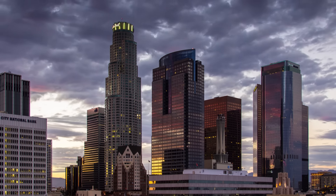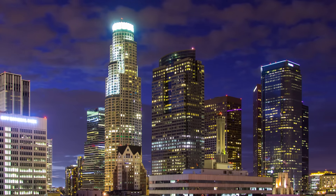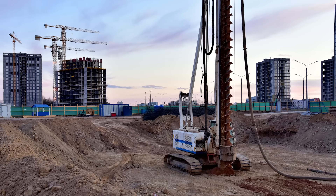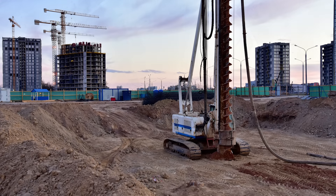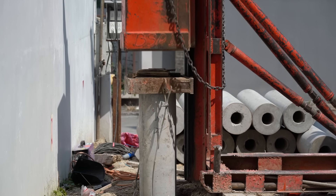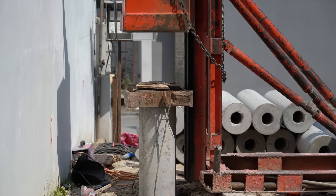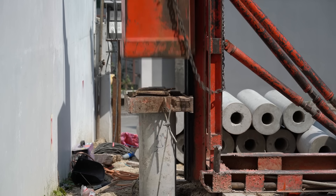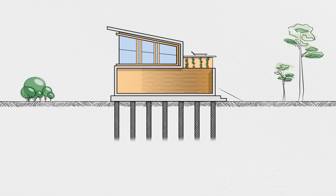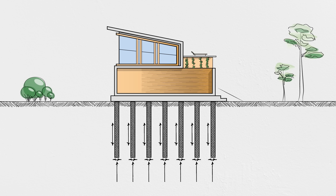As a structure's size increases, so do the loads it imposes on the ground, and eventually it becomes infeasible to rely only on soils near the surface. Tall buildings, elevated roadways, bridges, and coastal structures often rely on deep foundations for support, especially when soils at the surface are not as firm as the layers farther below. Deep foundations almost always rely on piles—vertical structural elements that are driven or drilled into the earth, often down to a stronger layer of soil or bedrock. Piles not only transfer loads at the bottom through end bearing, but can also be supported along their length through skin friction, making it possible to resist much more significant loads—downward, upward, or horizontal—within a given footprint.